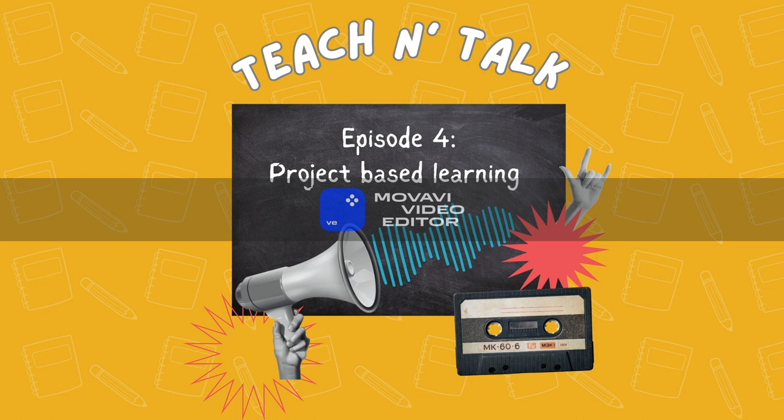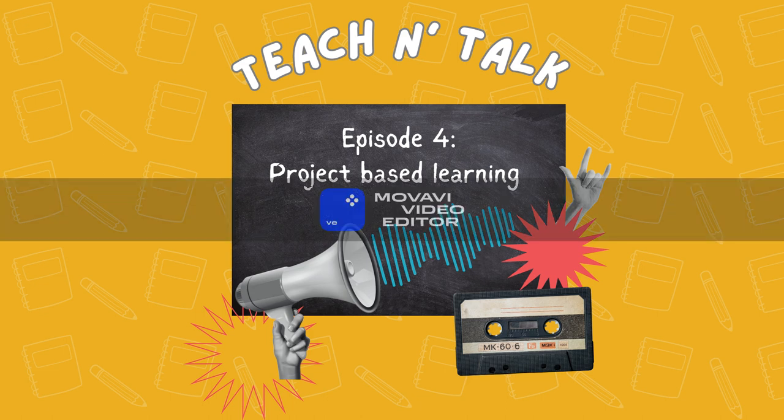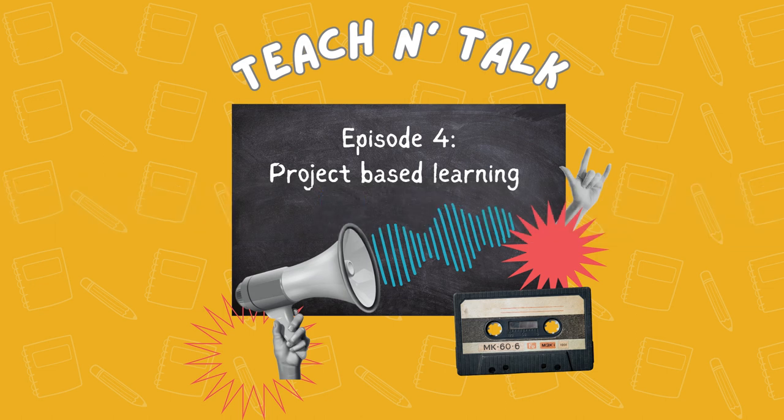And to our listeners, we hope you've gained a deeper understanding of how PBL can help language learning — making it not just a classroom exercise, but an immersive and empowering experience. That's all, folks. If you found this episode helpful, please subscribe, and don't forget to share with other teachers. Listen to our other episodes about language teacher learning. See you!